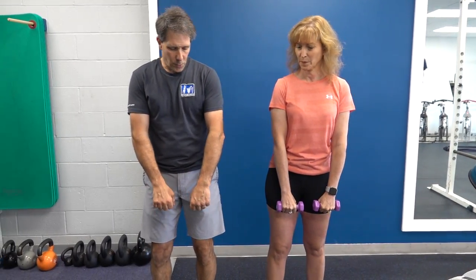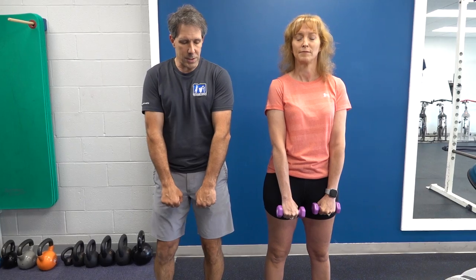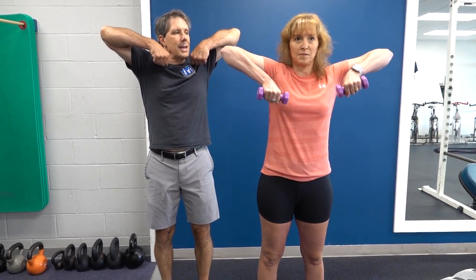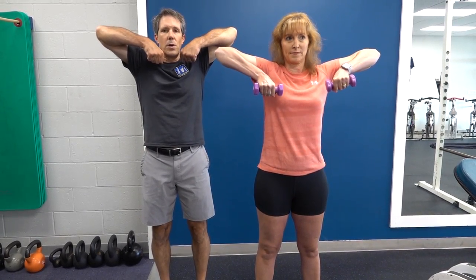The next exercise is called an upright row. Take the weights and keep them close together, then lift the weights toward your chin leading with the elbows, and then back down. We would do six to eight of those as well.